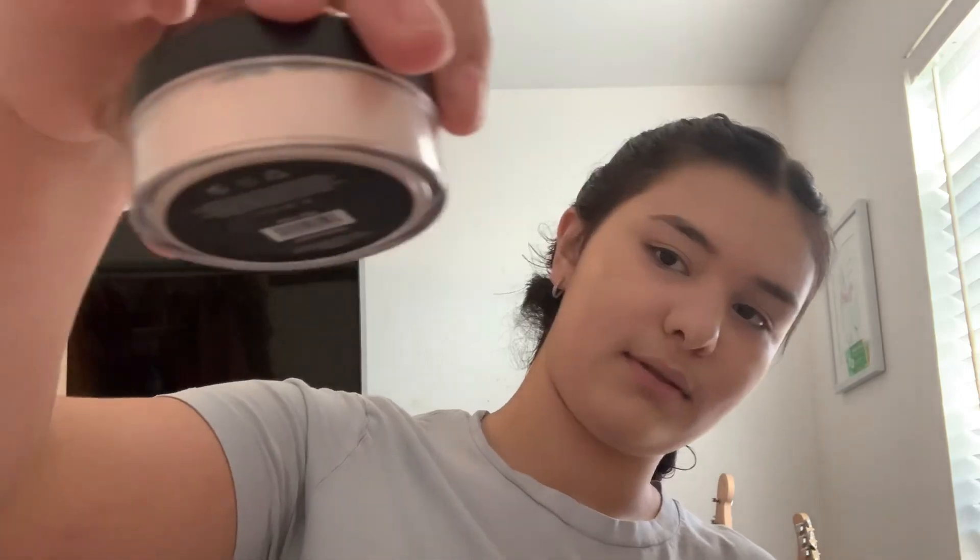I already feel like I'm creasing. So I have my setting powder — they only had a few options. I believe they had banana, light, and this one. I'm going to take my beauty blender and apply it. Okay, that took a lot of product.